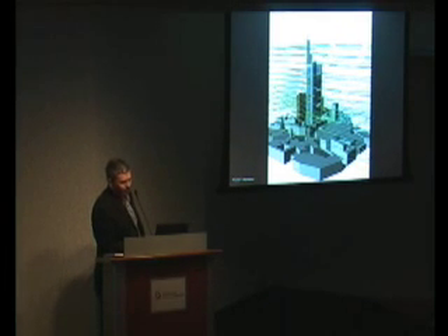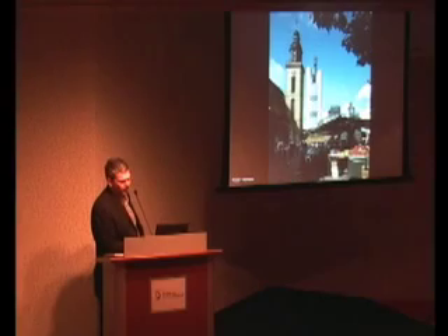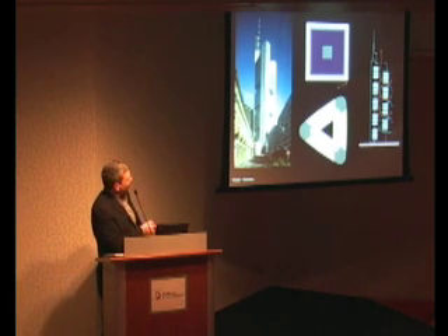Even then, we were looking at computer modelling for how the wind would pass around the building. What gave rise to this particular diagram is: if you look at the regular centre-core square building, how the light penetration and views out result in a lot of the footprint being buried close in, and the perimeter area for workspace is relatively limited.